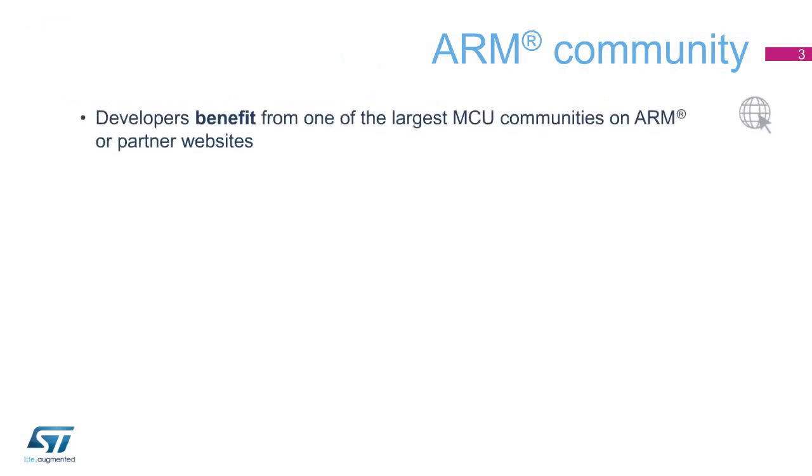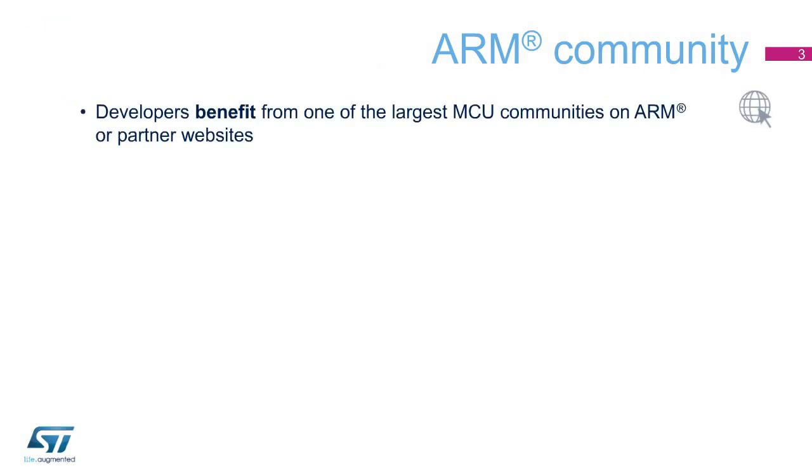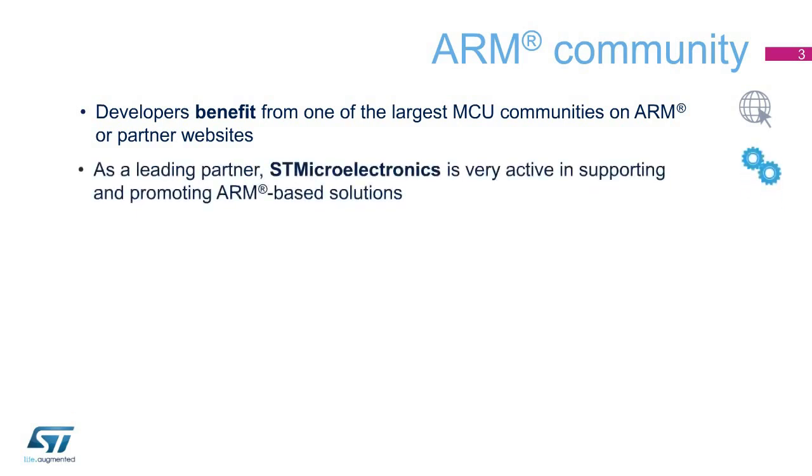The ARM community has one of the largest bases of MCU users. Developers benefit from the largest technical community, whether from ARM, partners, users, or co-workers, all posting valuable content. As a leading provider, ST contributes a great deal in order to support and enlarge the community of users developing ARM-based solutions.